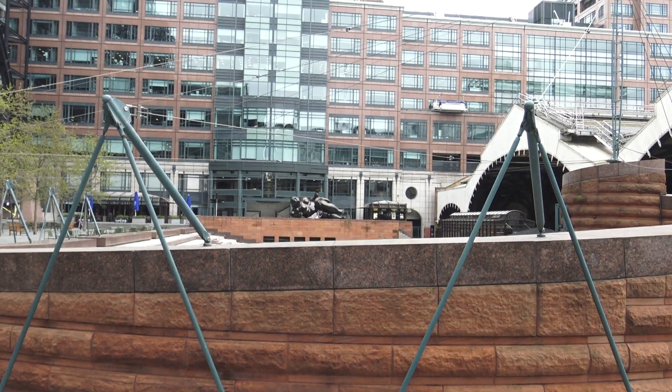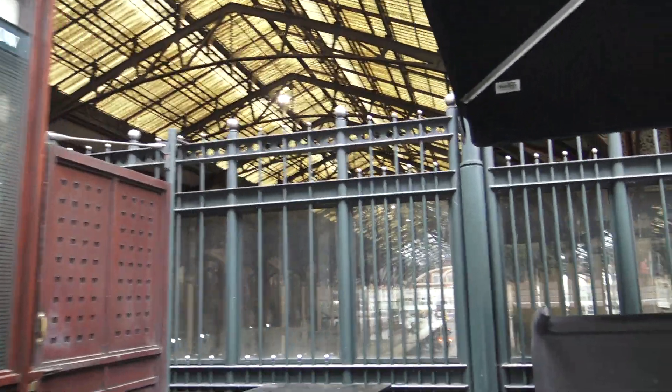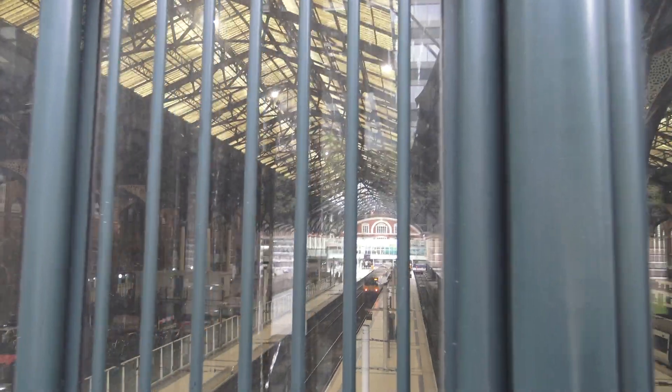The good thing about today is we're finding a lot of earth caches and virtual caches, so we're not actually looking for boxes, but we have to find information. Finding that information takes you to interesting places. This is all at the back of Liverpool Street — really quiet today, being a Sunday morning — and down there is Liverpool Street.